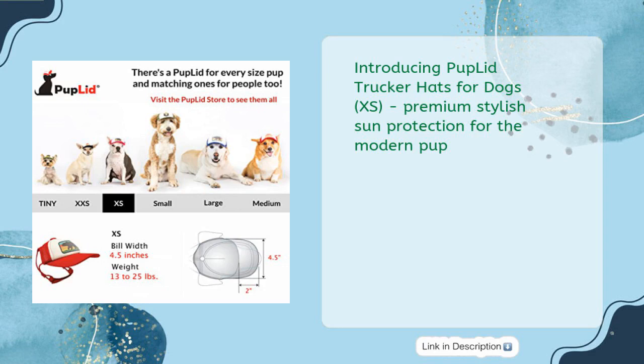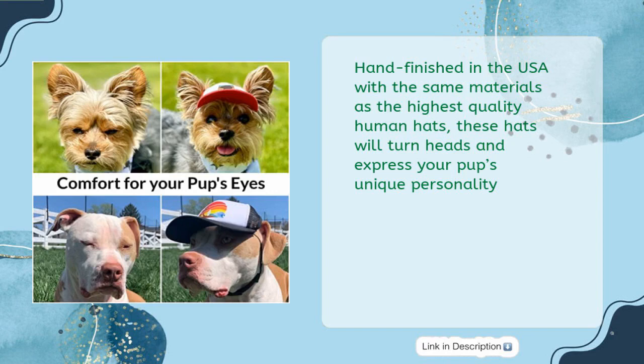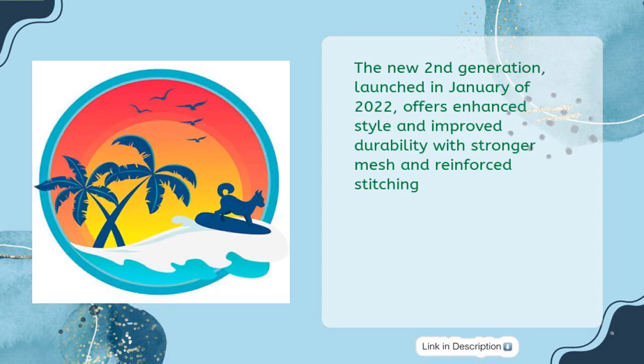Introducing Pup Lid Trucker Hats for Dogs, XS — Premium Stylish Sun Protection for the Modern Pup. Created by a veterinarian mom and engineer dad for their sun-sensitive pup, Buddy, these hats come in six sizes and are easy to put on. Hand-finished in the USA with the same materials as the highest-quality human hats, these hats will turn heads and express your pup's unique personality. The new second generation, launched in January of 2022, offers enhanced style and improved durability with stronger mesh and reinforced stitching.